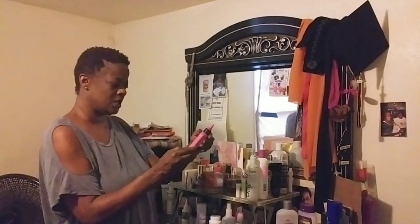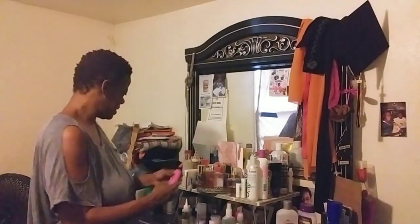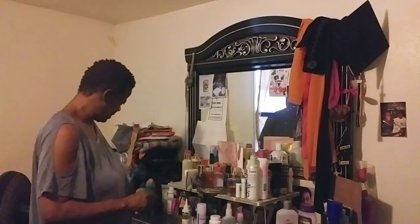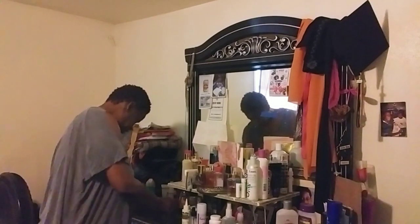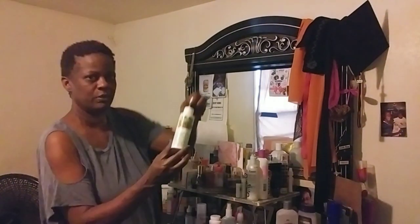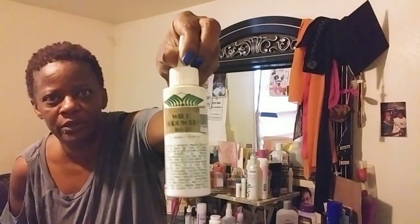It's just a color. I was looking for a store. That ain't it. So what I'm trying to do — everybody got that wild grow. Everybody got that.